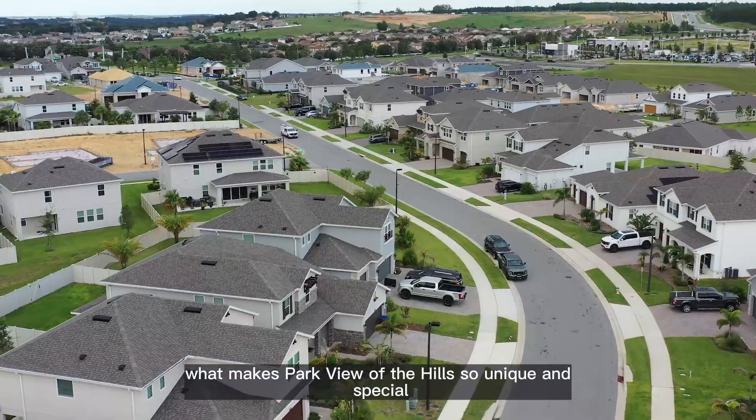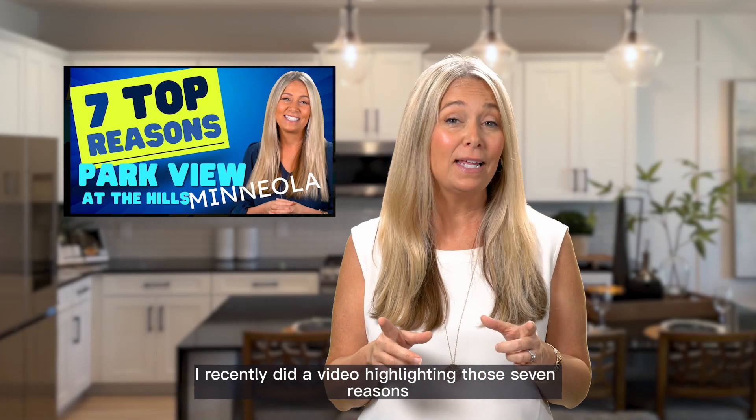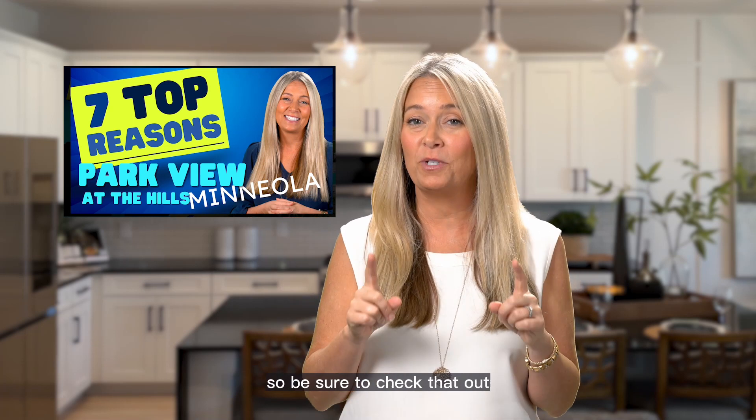Now if you're not familiar with what makes Park View at the Hills so unique and special, I recently did a video highlighting those seven reasons and I'll link that video to the end of this video, so be sure to check that out.